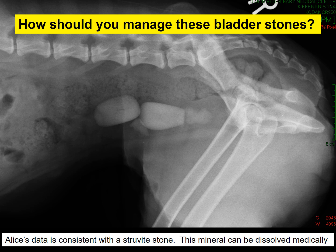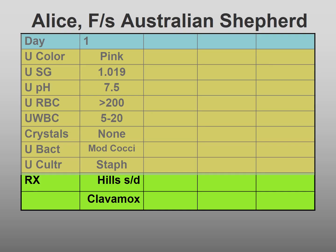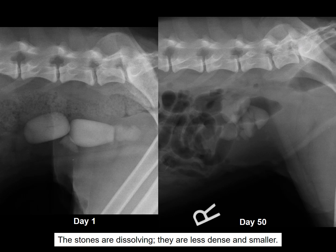The mineral can be dissolved medically. We prescribed a therapeutic food, Hill's SD, and an antibiotic, Clavimox. This slide on the left shows Alice's original radiograph, and on the right shows the radiograph after 50 days of therapy. The stones are dissolving.